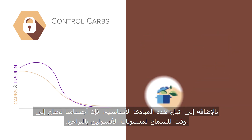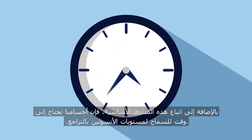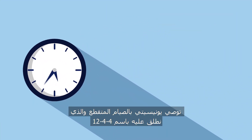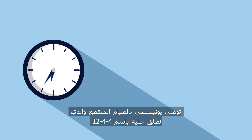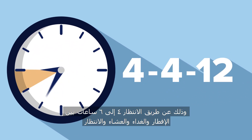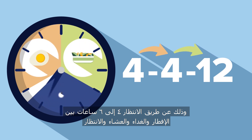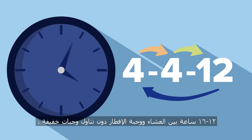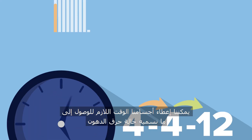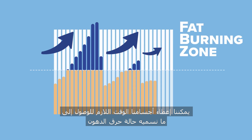In addition to following these principles, our bodies need time to allow insulin levels to recede. Unicity recommends a form of intermittent fasting we refer to as 4-4-12. By waiting 4-6 hours between breakfast and lunch, and lunch and dinner, and waiting 12-16 hours between dinner and breakfast with no snacking in between, we can give our bodies the time needed to get into what we call the fat burning zone.